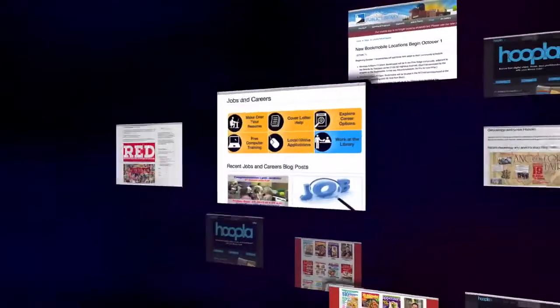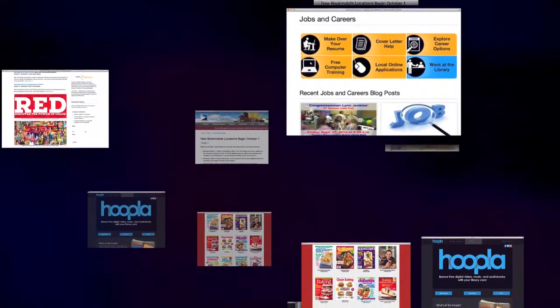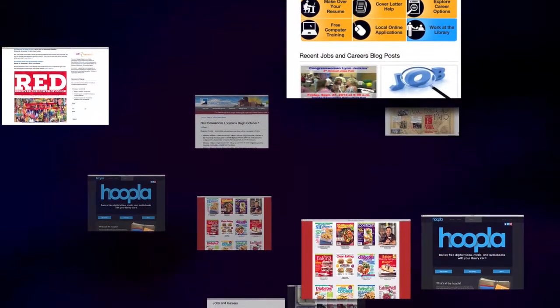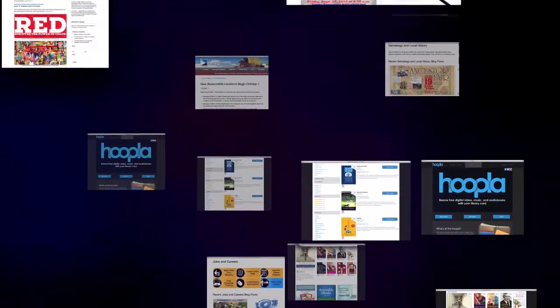Your journey at the Topeka and Shawnee County Public Library doesn't end there. You can begin your own journey right now from your home by exploring their website and additional services at tscpl.org. While you're there, check out all the spectacular events they have planned for the community, from free movie screenings to gallery openings and other community events.